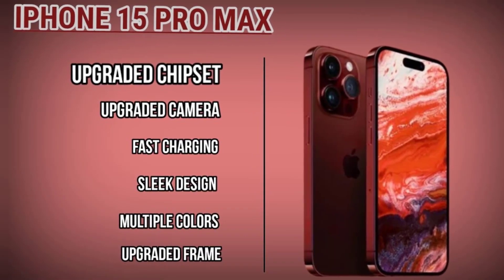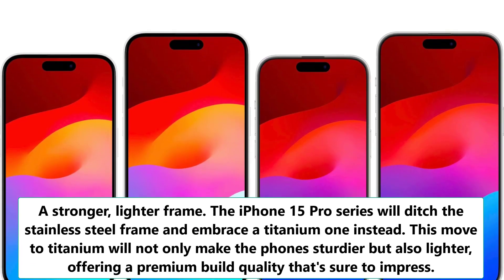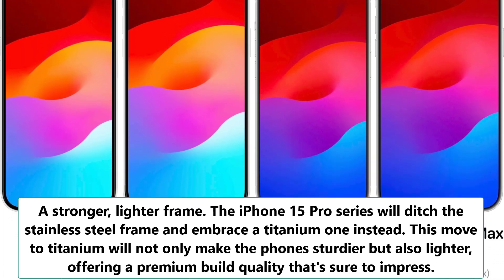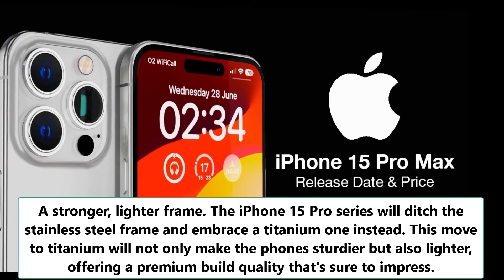Number 2: A stronger, lighter frame. The iPhone 15 Pro series will ditch the stainless steel frame and embrace a titanium one instead. This move to titanium will not only make the phone sturdier but also lighter, offering a premium build quality that's sure to impress.